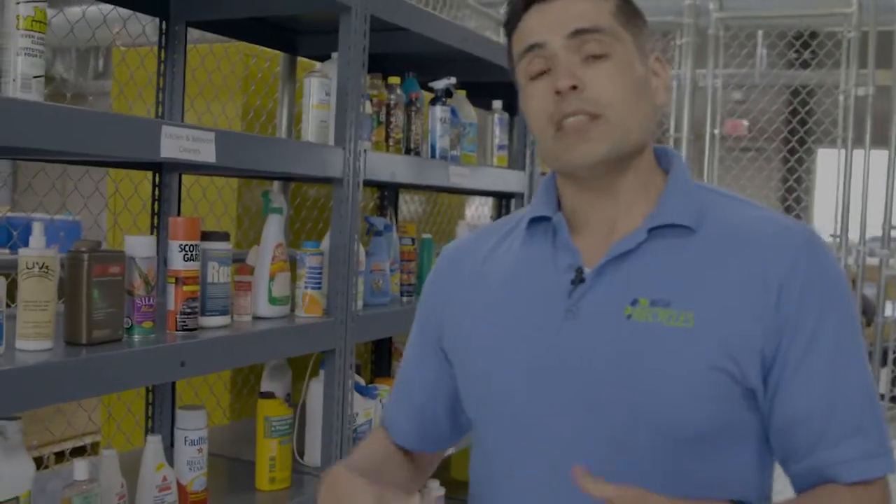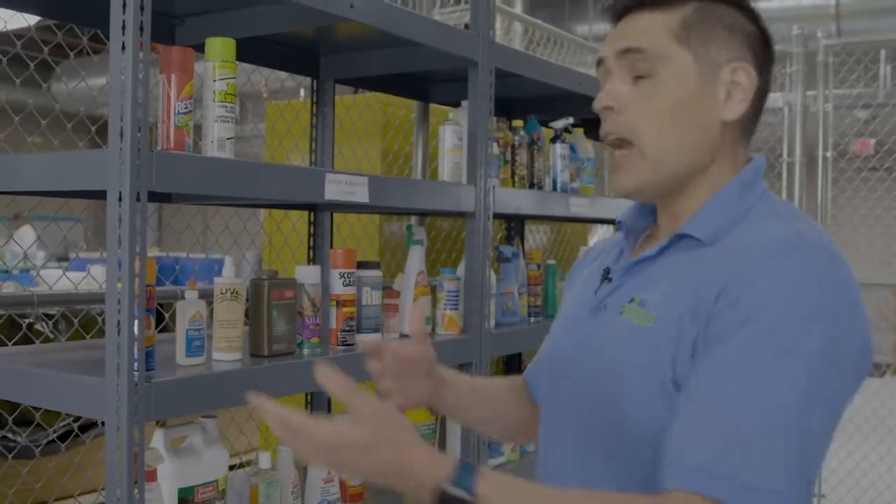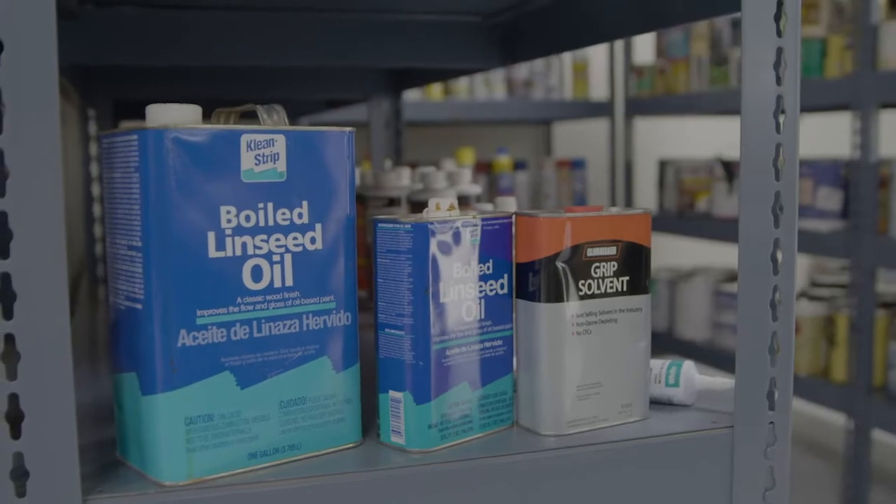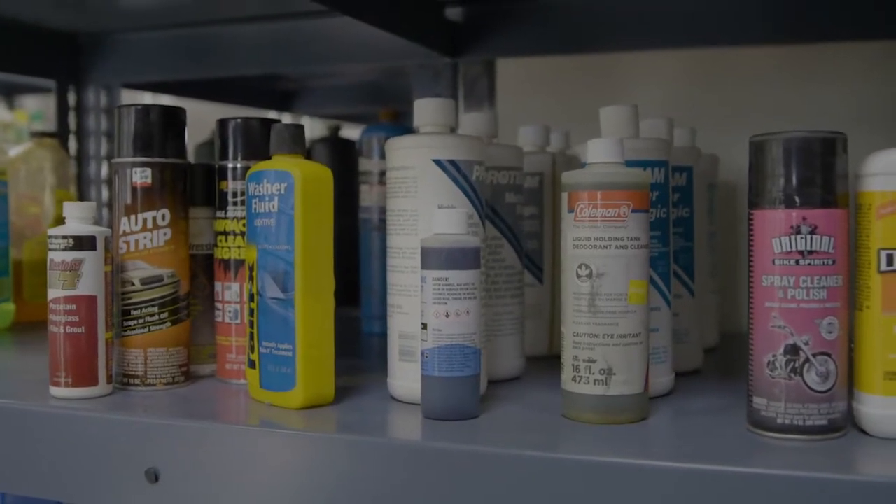The concept is pretty simple. Basically, when residents bring in stuff that they no longer need but it's still in usable condition, we make it available here at the swap shop at no charge to our Mesa residents. It's a self-service concept where you come in and browse the shelves, and the inventory changes daily so you never know exactly what you might find.